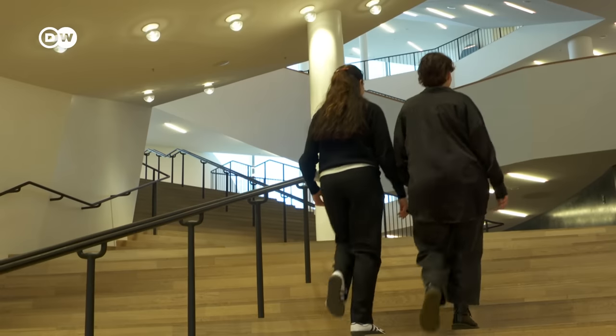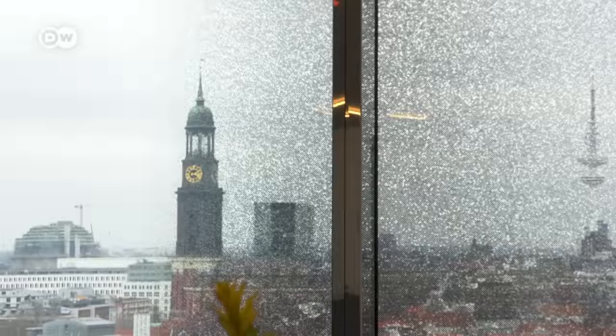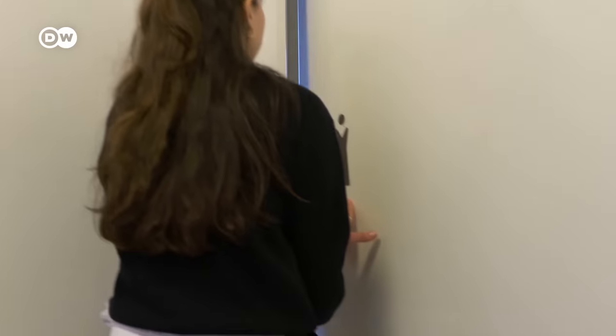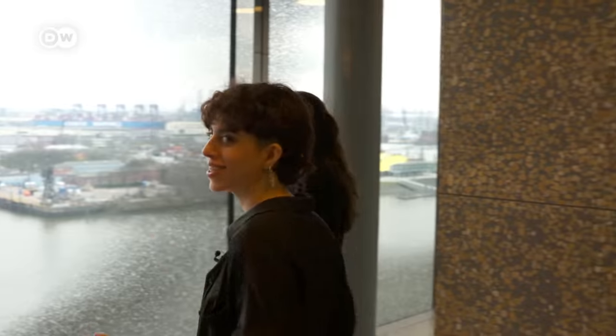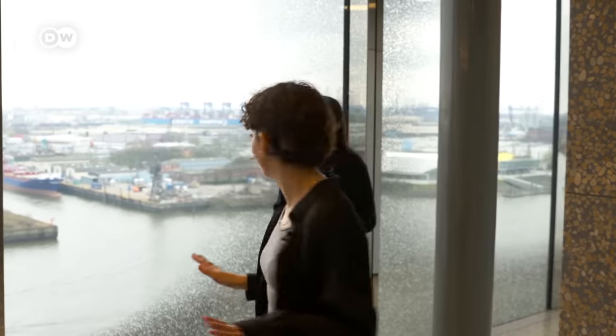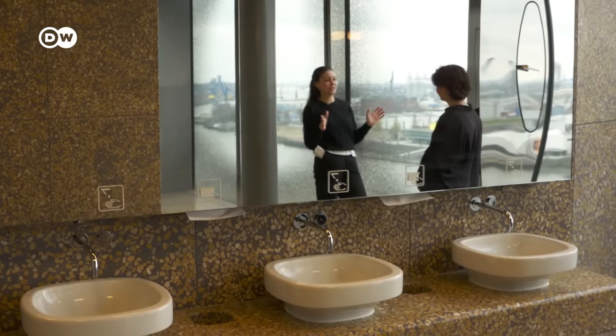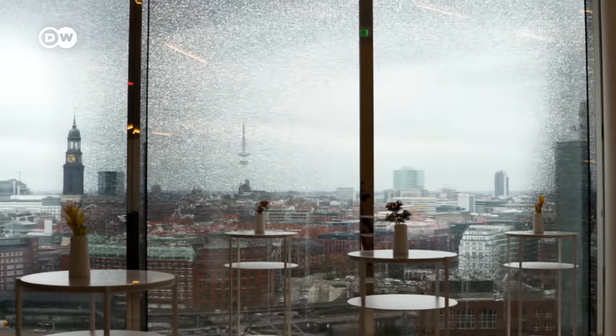Speaking of water, may I use the bathroom? Of course. Let me show you the prettiest. We went all the way up to the 15th floor. And wow, this is the coolest bathroom I have ever seen — this is insane. My bathroom standards will never be the same. One of the greatest views in the whole Elbphilharmonie. This is the only toilet with that kind of panorama window.